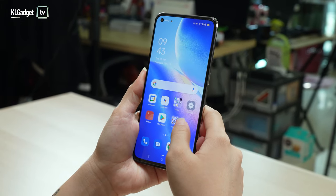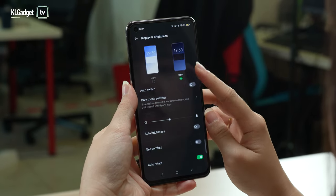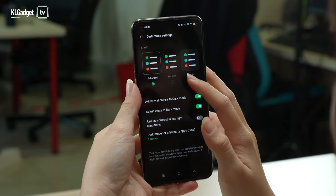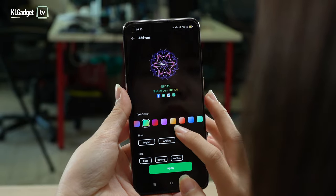ColorOS 11.1 also offers lots of customisation. For example, the intensity of dark mode changes according to the brightness of the phone, and you can also adjust it in the settings. If you want to use the always-on display, you can change a bunch of things via settings as well.